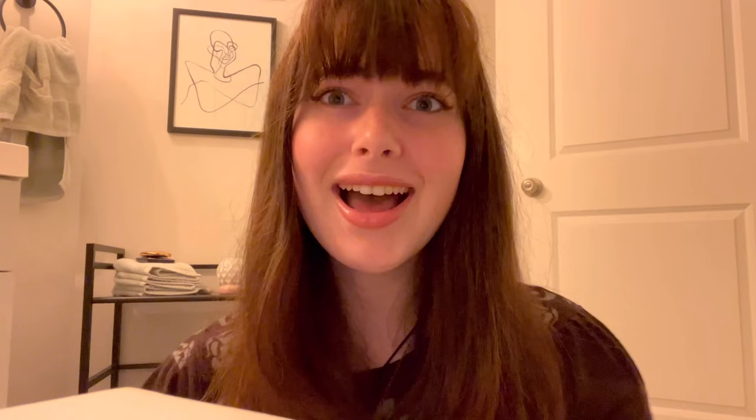I love you guys so so much, thank you for watching. I really do hope that you enjoyed this video. I'm super excited for fall and I hope you are too — I'll see you in my next video, bye!